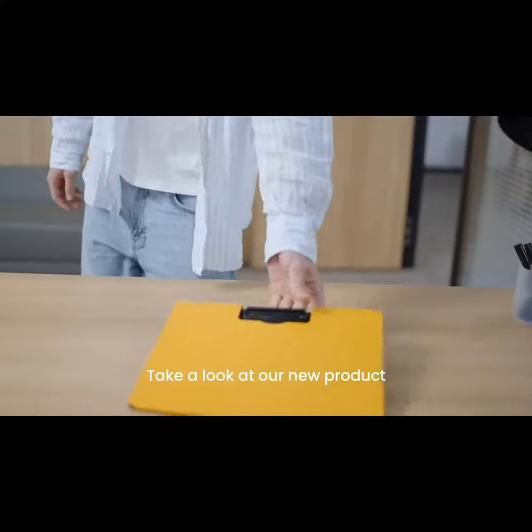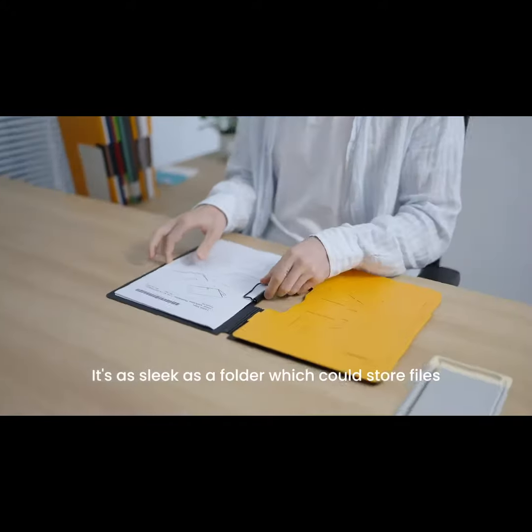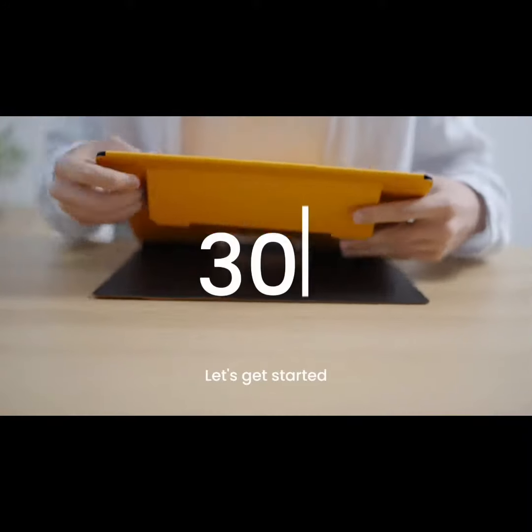Hey, take a look at our new product. A folder? No, it's as sleek as a folder, which could store files, but it might be the most feature-packed office equipment in history. Let's get started.